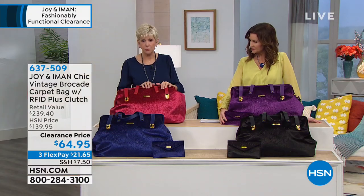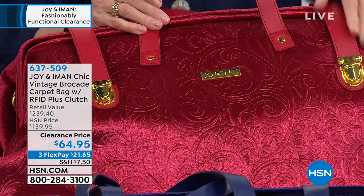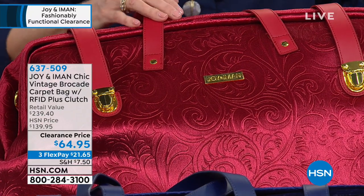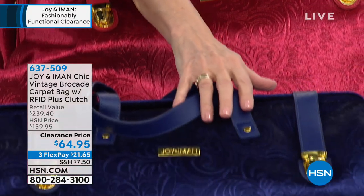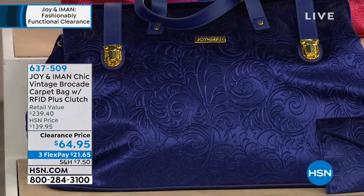I've got the cabernet, which is this beautiful red — absolutely beautiful. Look at this vintage brocade, it is stunning. All of the trim, everything, is genuine leather, everyone. So you're getting a gorgeous bag. In front of us we've got that beautiful navy — absolutely amazing. Again, look at that gorgeous brocade. It's a vintage brocade — stunning.